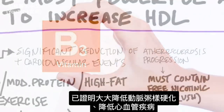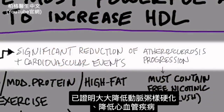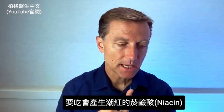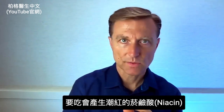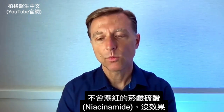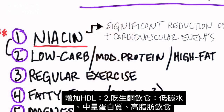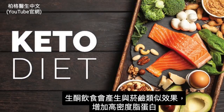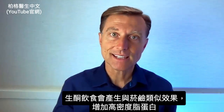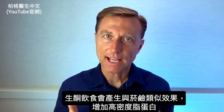Niacin has been proven to significantly reduce atherosclerosis progression as well as decreasing the risk from cardiovascular events. The key with niacin is it must be the type that creates the flush — if you get the no-flush version, it won't create this effect. Number two: going on a low-carb, moderate protein, high-fat diet — a ketogenic diet — creates a similar effect to niacin in increasing HDL.